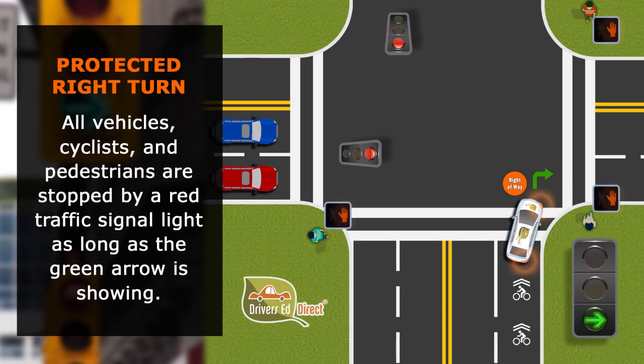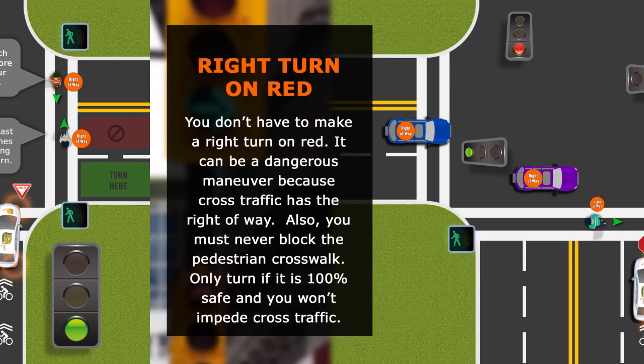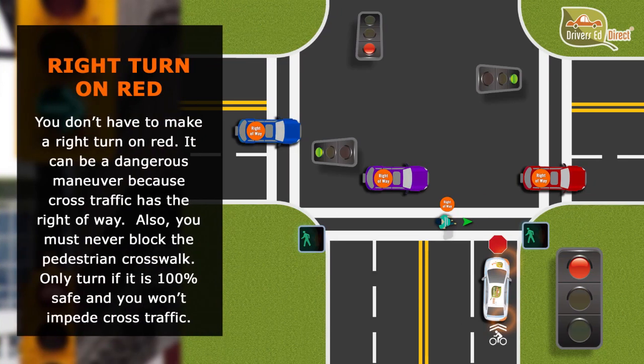While making a protected right turn, you have the right-of-way — all other vehicles, cyclists, or pedestrians will have a red traffic signal while you have a green arrow. When making an unprotected right turn or a right turn with a green circle, we yield to pedestrians in or about to use the crosswalk, and when we finish our turn, we turn into the rightmost lane. When making a right on red, cross traffic has the right-of-way, including pedestrians — only make a right on red when it's 100% safe and you know you won't impede anyone's right-of-way.